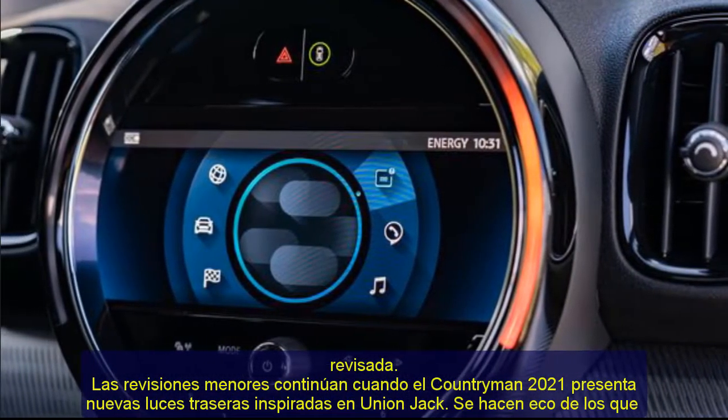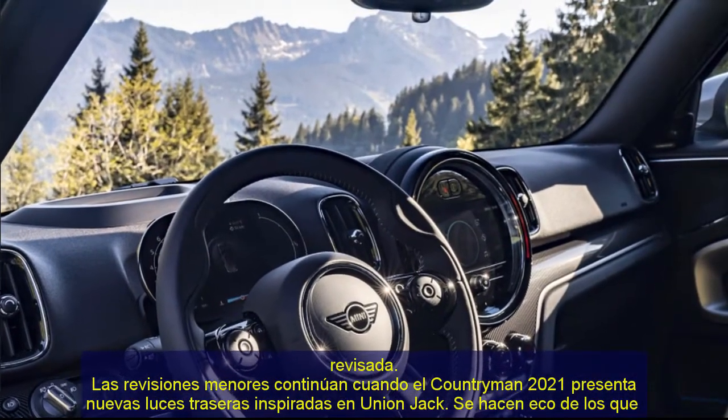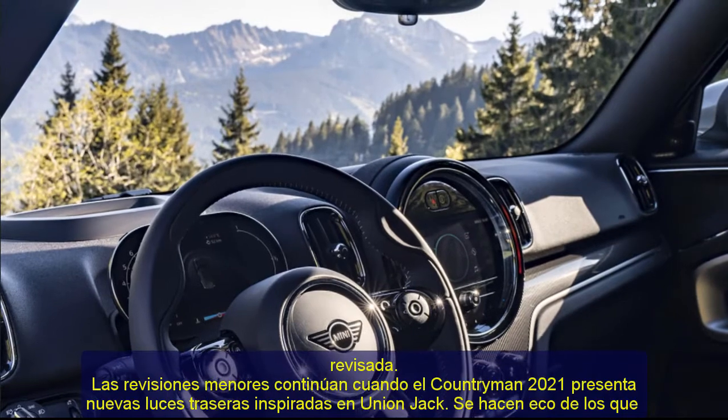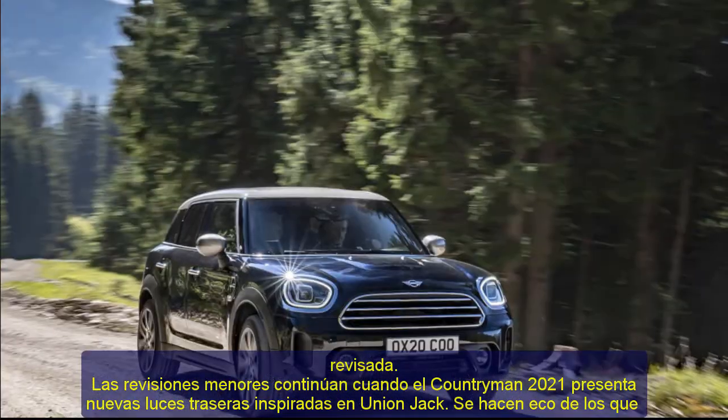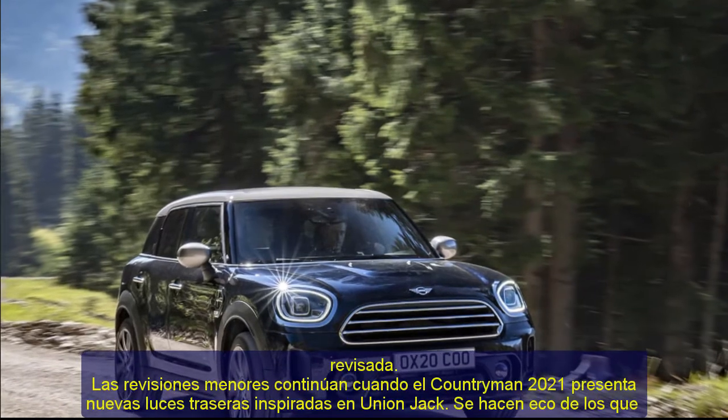While the exterior changes are barely noticeable, bigger updates will occur in the cabin. Previous spy photos have shown the crossover will have a new digital instrument cluster, an updated infotainment system, and a compact shifter.